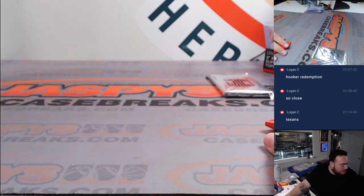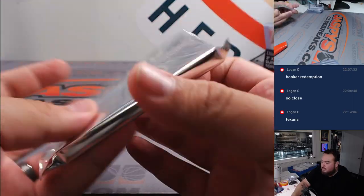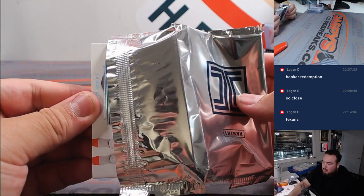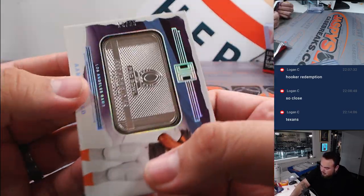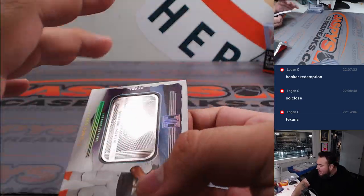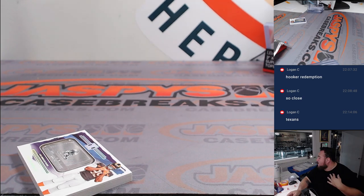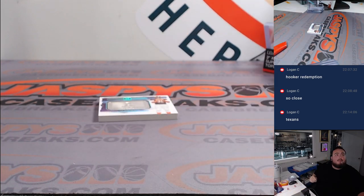We got one more hit, guys — it is the metal card. Good luck. I feel like it's a patch, actually. It is a metal card, but... And it's Aaron Donald! Pro Bowl, 10 out of 25 for the Los Angeles Rams. Rams is part of the RMB, and it is going to go to spot 0. Zero's Hans. We'll put that in the shadow box right now. And there you go — those were the hits for the RMB.